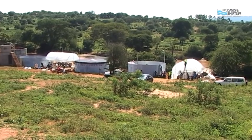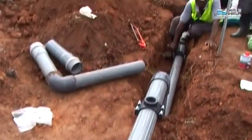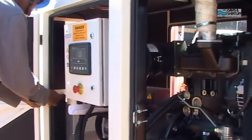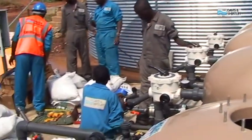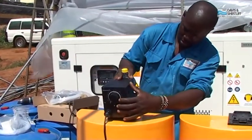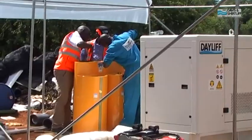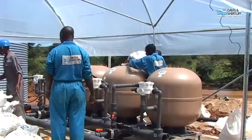Behind me you can see the plant. The production capacity is 50 cubic meters per hour, producing at least a minimum of one million liters of water. The town population is about 67,000 — that is the estimate given to us by the MD for the water and sewerage company here — and I believe this plant is able to provide enough water for the town.